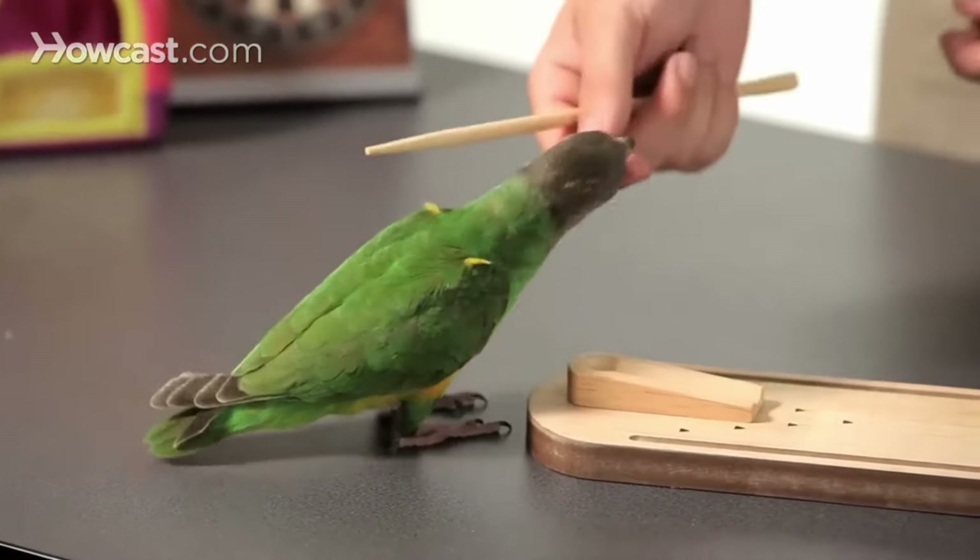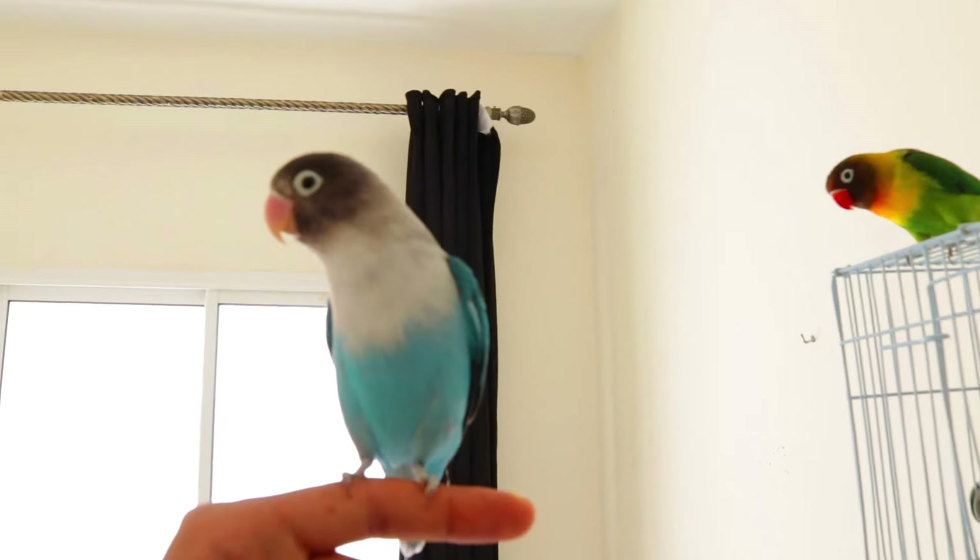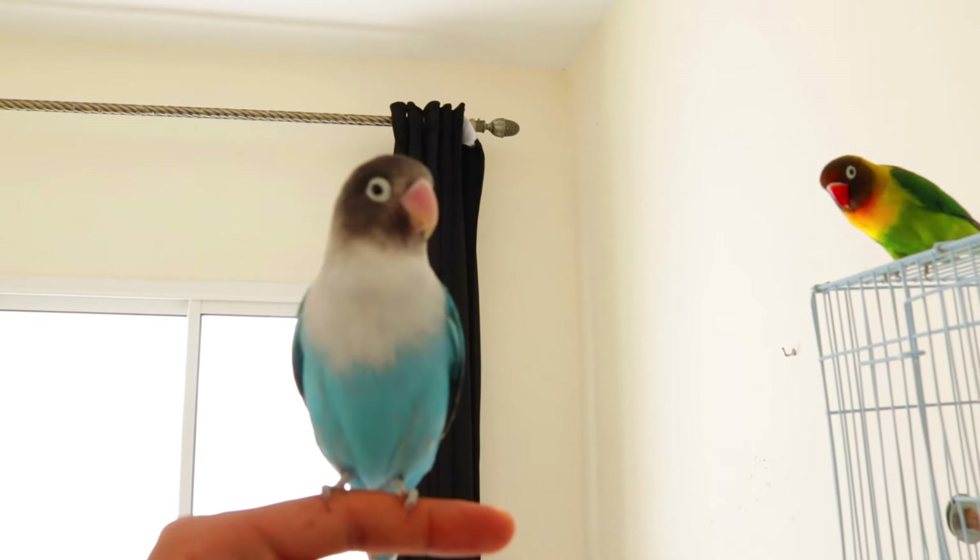Target training — use a target stick and clicker to teach your lovebird to touch the target. This will help them gain confidence and trust in you.